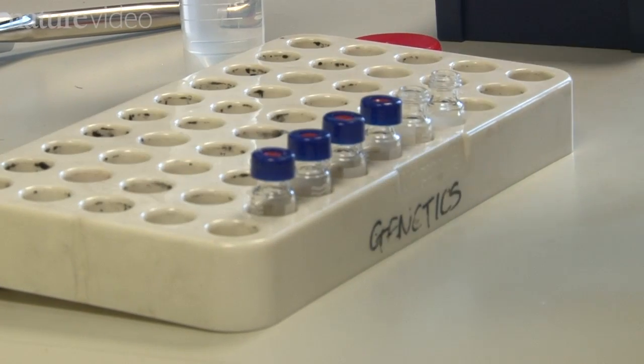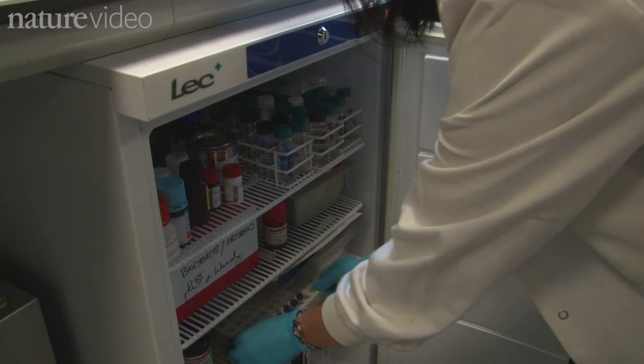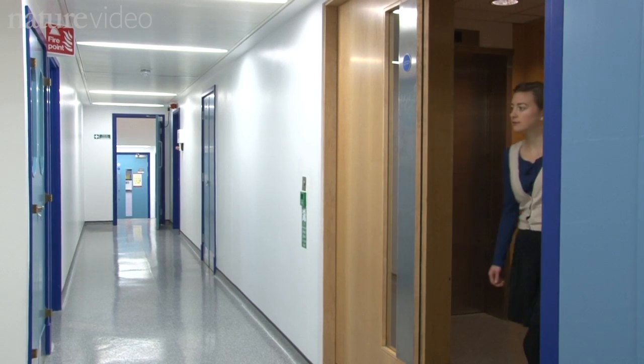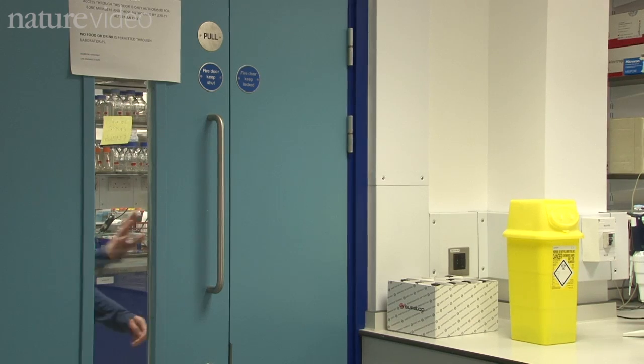At this lab in London they developed diagnostic tests for Great Ormond Street Hospital and Britain's National Health Service. I've come to find out if a new device made by scientists in Texas could change the way some tests are done, taking them out of the lab and closer to patients.